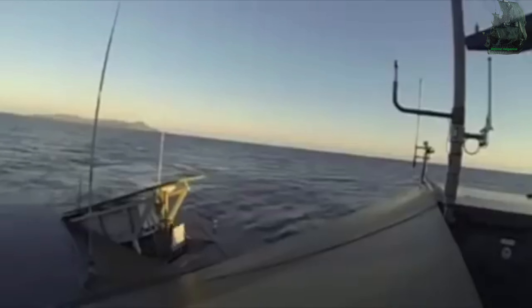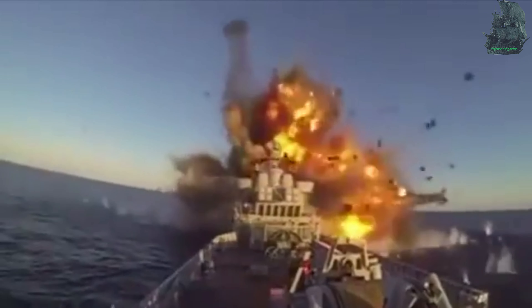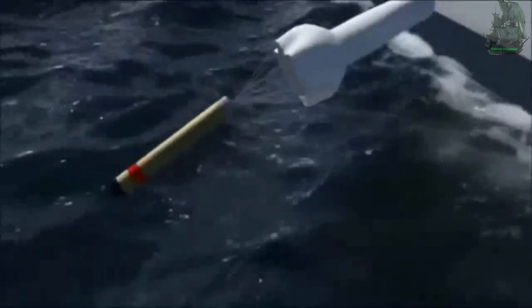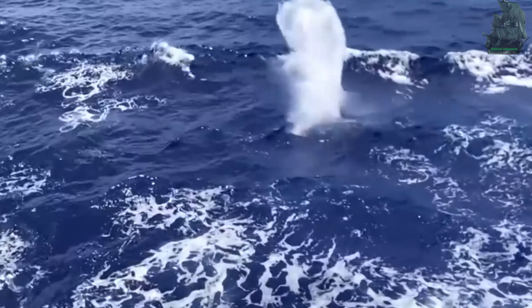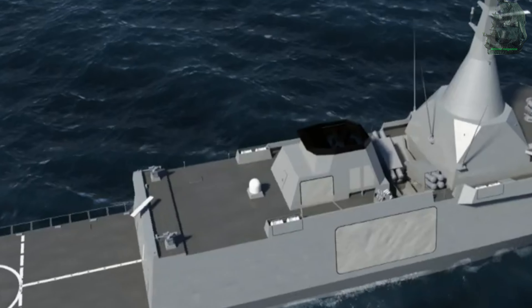Gowind is also equipped with 4 to 8 French Exocet or Norwegian Naval Strike anti-ship missiles. These world-class sea-skimming anti-ship missiles have an operational range of up to 250 kilometers, with a maximum speed of Mach 0.93 or 316 meters per second. The ship also consists of two triple torpedo launchers for anti-submarine warfare.